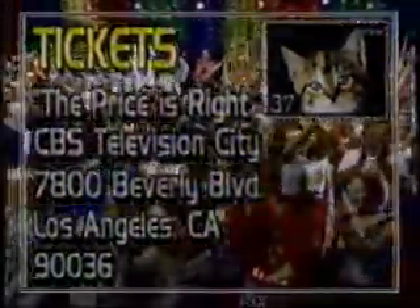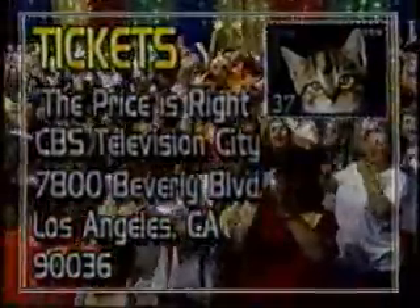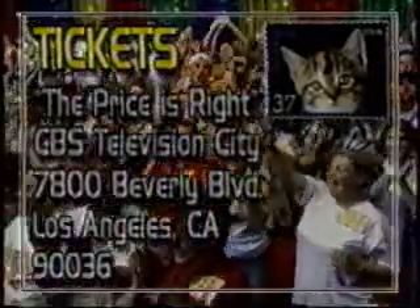If you'd like to join us for taping The Price is Right, listen to Paul. Send a request including the number of tickets and the date you wish to attend, along with a self-addressed stamped envelope to: Tickets, The Price is Right, CBS Television City, 7800 Beverly Boulevard, Los Angeles, California 90036. Pricing games after this announcement.